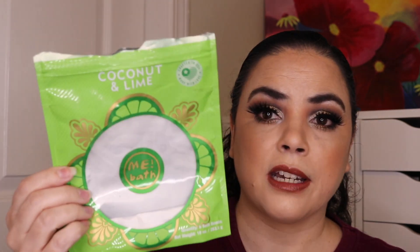The next item I finished up was some bath bombs. These are the Me Bath — I think that's the brand — in coconut lime. I had four left in here; it came with a total of six bath bombs. I finished this off, so I'm really happy about that, and I'm pleased that I remembered to use them up before the end of the year.